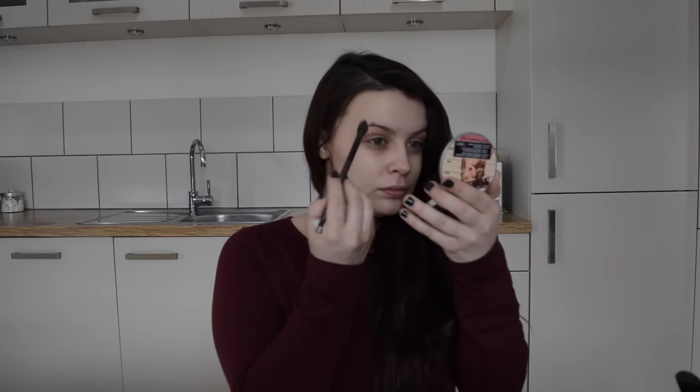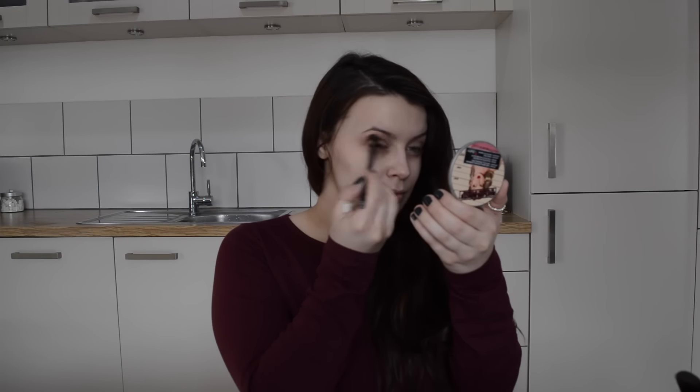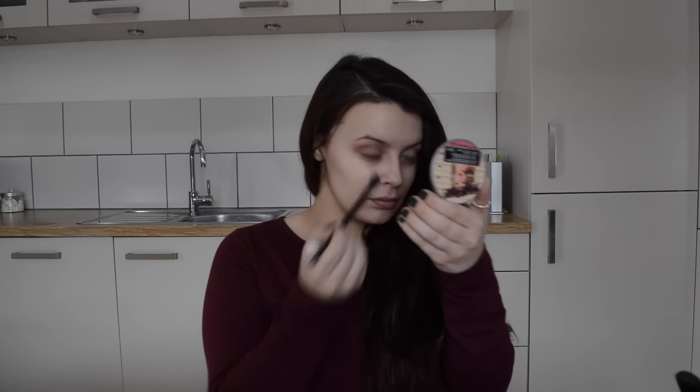The first colour is Peach Smoothie. I'm using a really big fluffy brush and blending this all the way up to my brows and under my lower lashes. Next I'm going in with Quarry by MAC, doing the exact same thing just to warm it up slightly — through the crease, blending up towards the brows and under the lower lashes.